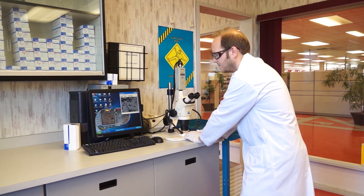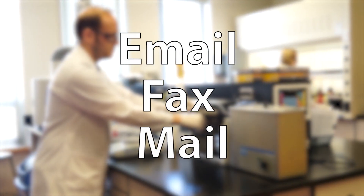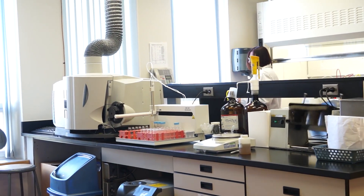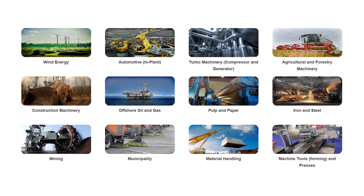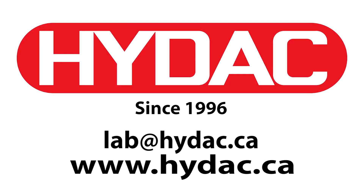Once all testing has been performed, your results will be sent to you by your choice of email, fax or regular mail. The HIDAC Fluid Analysis Lab has been servicing the mining, injection molding, steel mill, wind power generation, and oil industries — and anywhere oil analysis is part of your maintenance program — since 1996.